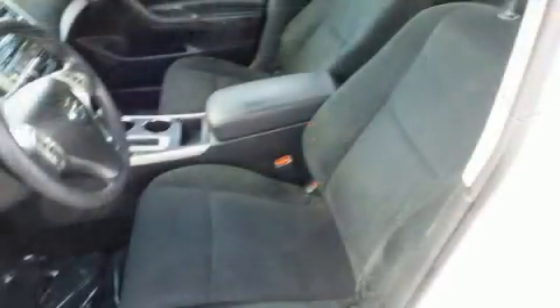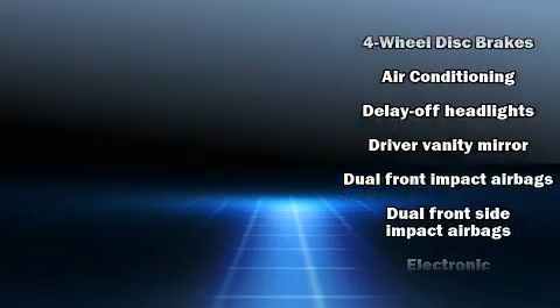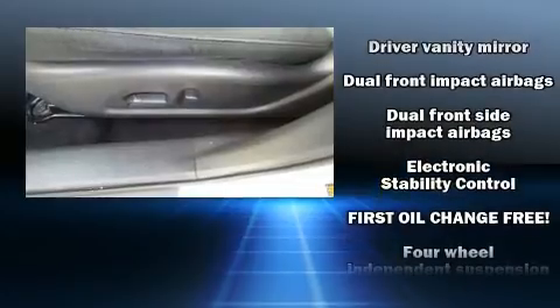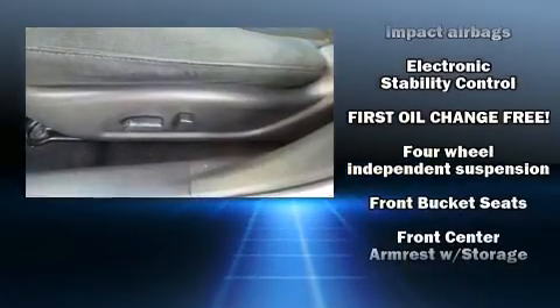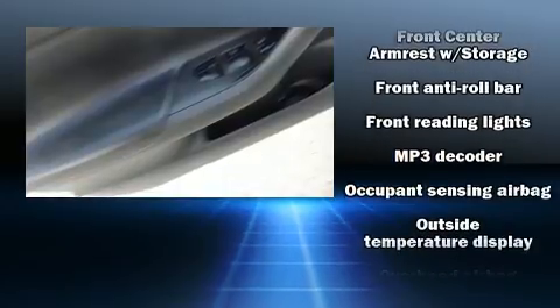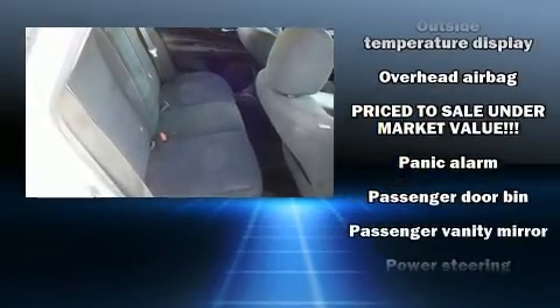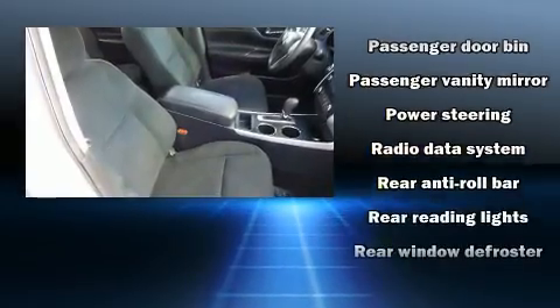Nissan ensures the safety and security of its passengers with equipment such as dual front-impact airbags with occupant-sensing airbag, head-curtain airbags, traction control, brake assist, a security system, and four-wheel disc brakes with ABS. Electronic stability control ensures solid grip atop the road surface, no matter how challenging the driving conditions.